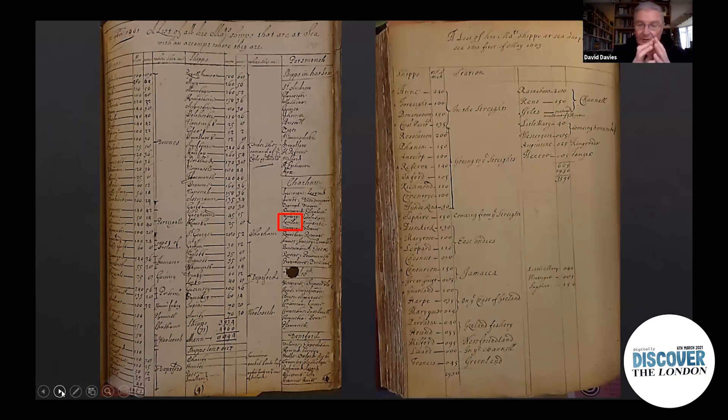Going through to May 1663, as you can see there are even fewer ships at sea — the name of the London doesn't even feature on this one. Comparing these two lists side by side: in 1661 the number of ships at sea carries almost 9,000 men, a fairly substantial force. By May 1663 the total is only about 3,500 — a very small number of ships at sea — and they don't need the London at this particular point.